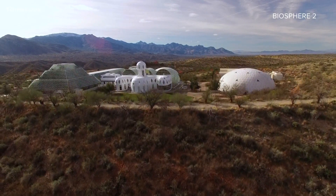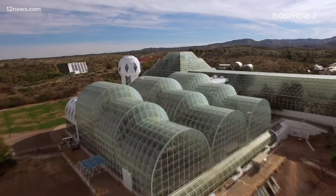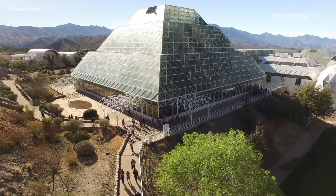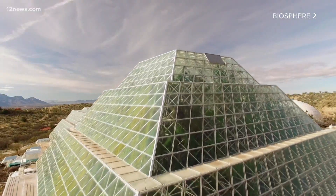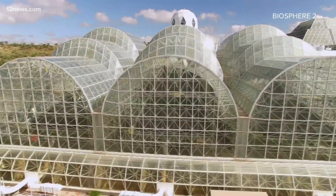In addition to the research we have in the ocean, the rainforest, and our Landscape Evolution Observatory, we're also developing a project we call SAM — Space Analog Missions for the Moon or Mars. We're repurposing the former test module to help us understand how we can develop a community inside, leveraging plants and mechanical systems to support human needs.